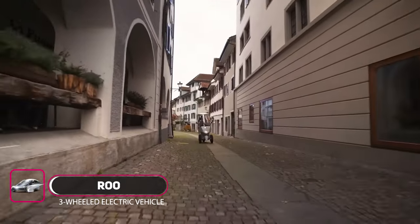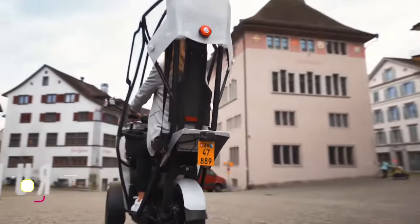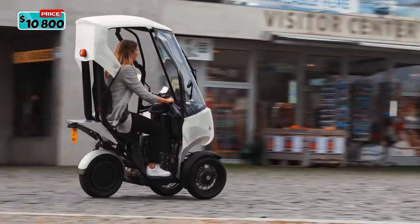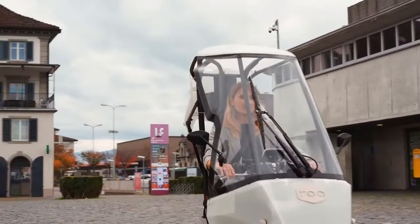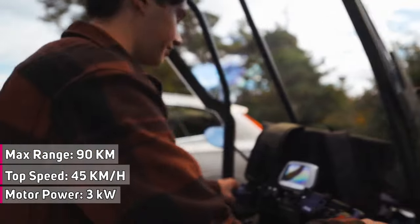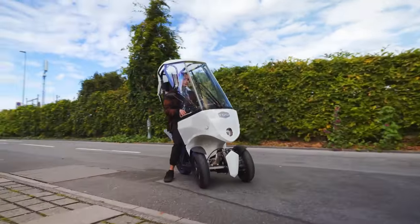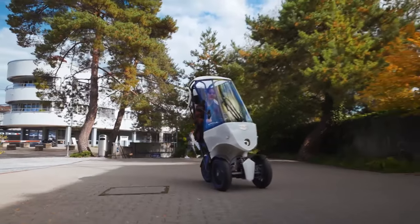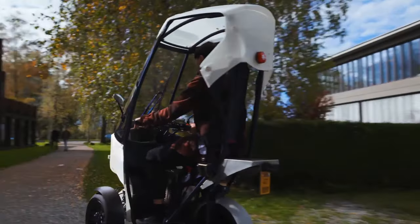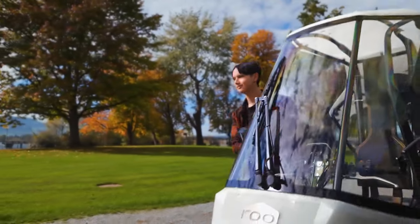Introducing Roo. Roo is equipped with a seat belt so you can ride without a helmet. Thanks to its developed windshield, you will reach your destination dry and protected from rain and wind. This 100% sustainable vehicle goes up to 45 kilometers per hour and up to 90 kilometers of range on a single charge. Its unique tilting technology allows you to take every curve quickly and safely. Roo has a solar roof so the battery is solar powered, and alternatively you can charge Roo at any 230-volt socket. Roo is so small that you can park it anywhere without having to look for a parking space.